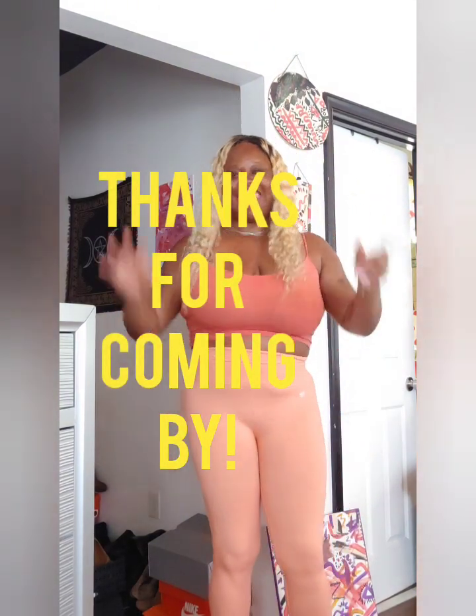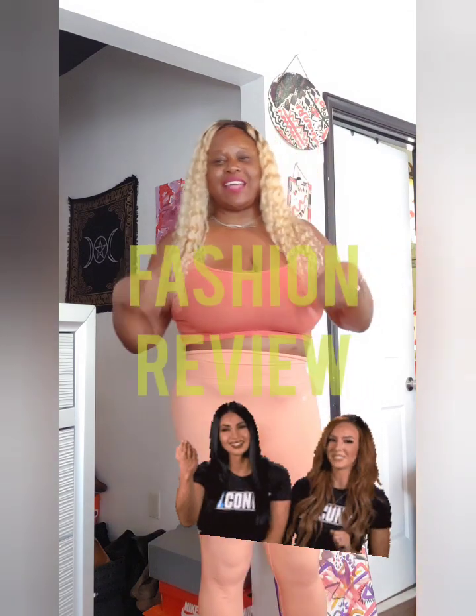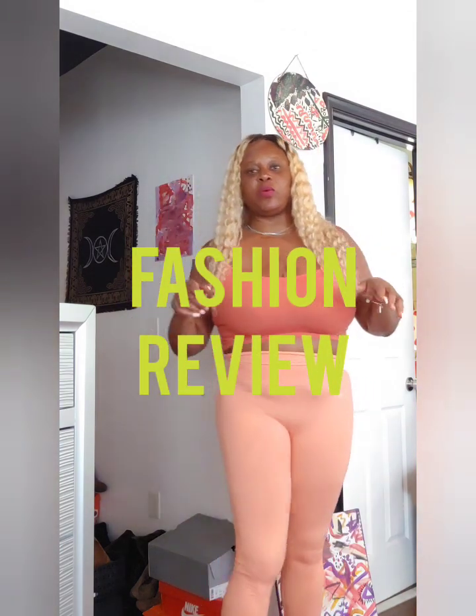Hi, welcome to my channel! Today I want to do a fashion review on this outfit — we'll review the clothes, my cosmetics, and my shoes. Let's get into it.